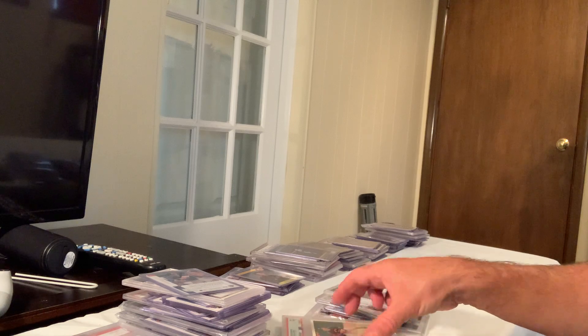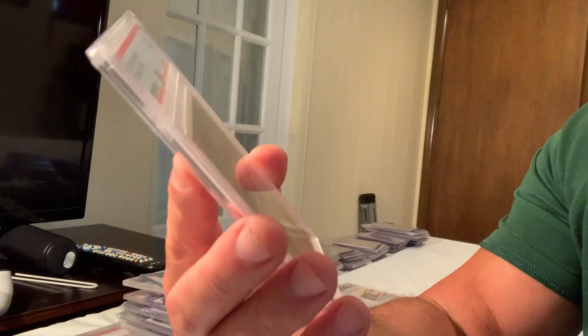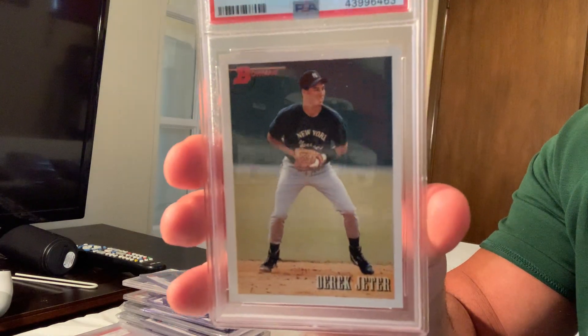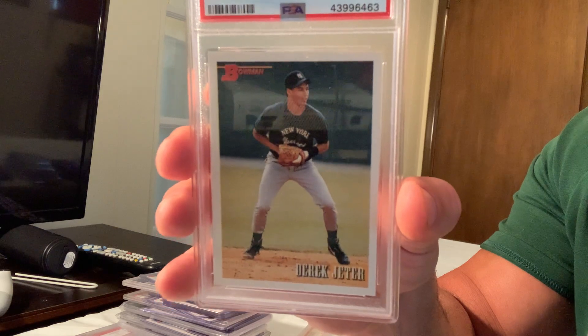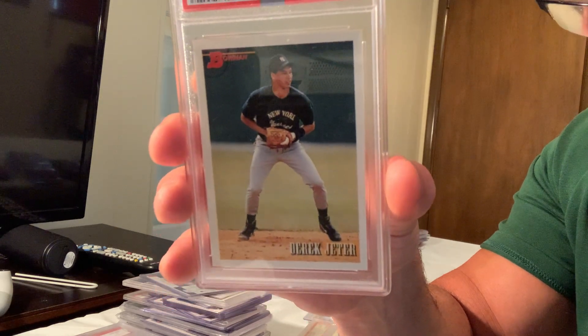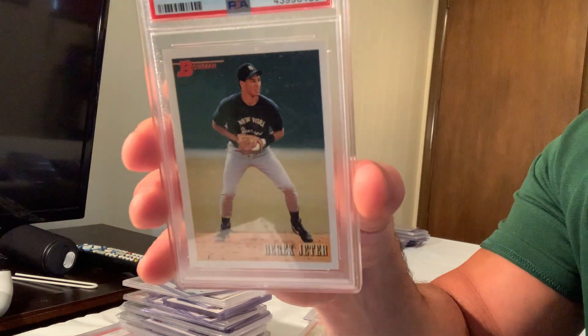Also selling for $250 is the 1993 Derek Jeter Bowman, considered a rookie card — though this copy is in a Gem Mint 9.